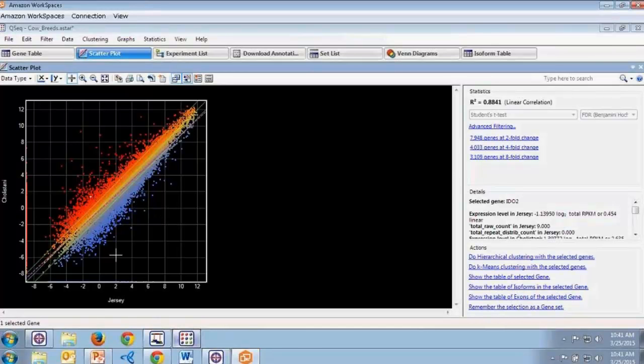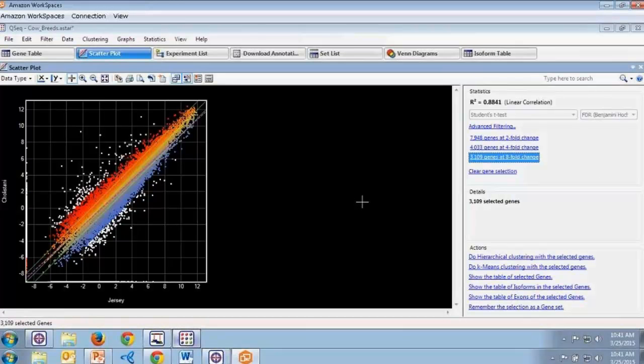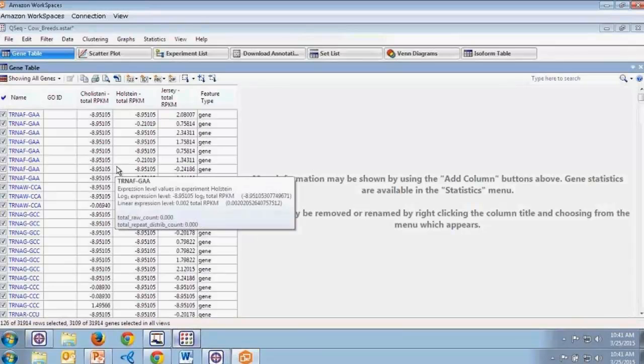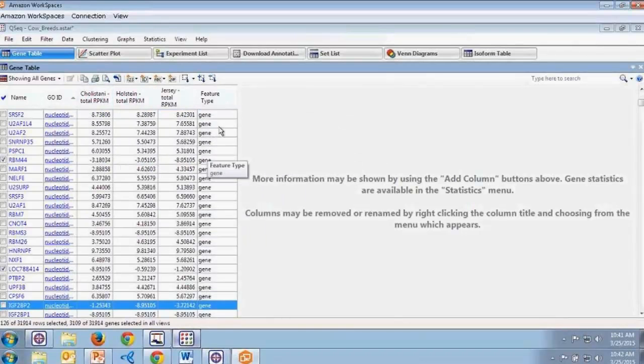For groups of selected genes, we can use any of the actions below — for example, opening an isoform table with information on those genes. We can also go to the gene table to explore further. The gene table is quite customizable, allowing you to add annotations or other information. The way I have it set up shows GO annotations, RPKM values for each of the breeds, and feature type. We can also create different gene sets — for example, remembering genes at a particular fold change as a named gene set.